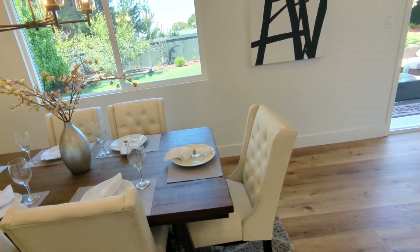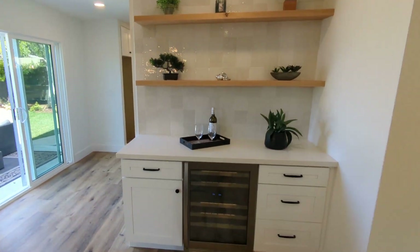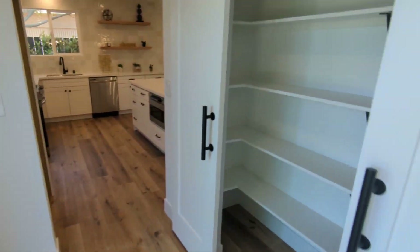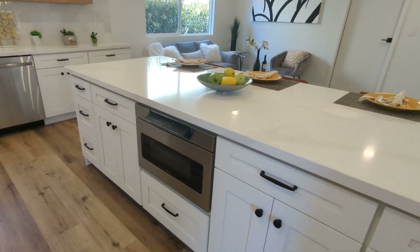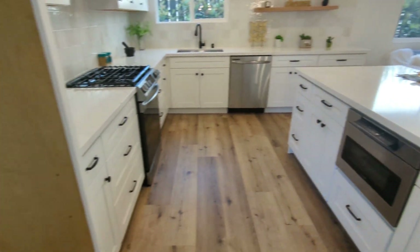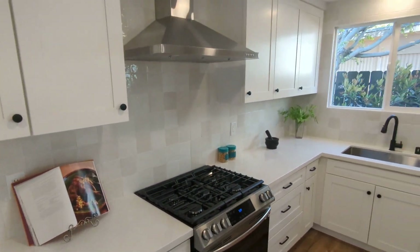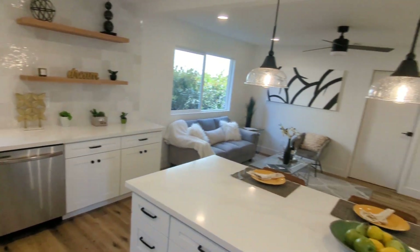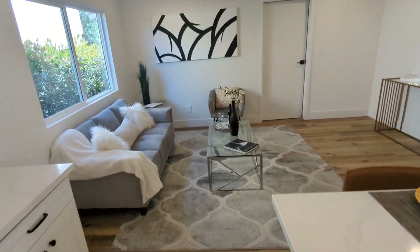Looks like a wood-burning fireplace over there. You have this little bar area here. There's a pantry — it's a good size. You get the microwave in the island, and the fridge goes here. There's also a secondary kind of living room off the kitchen, great for entertaining.